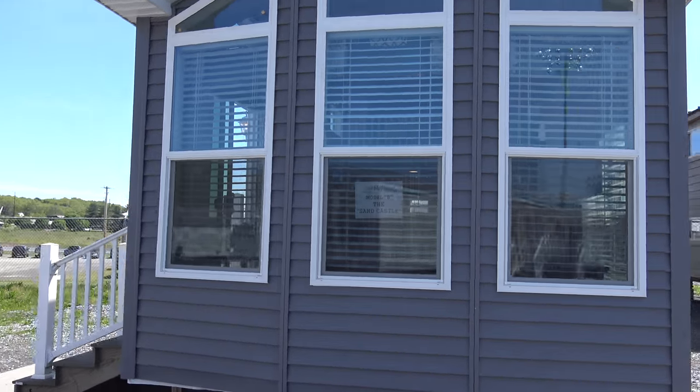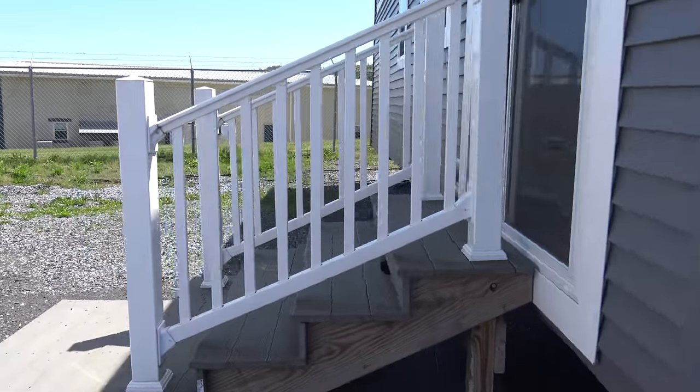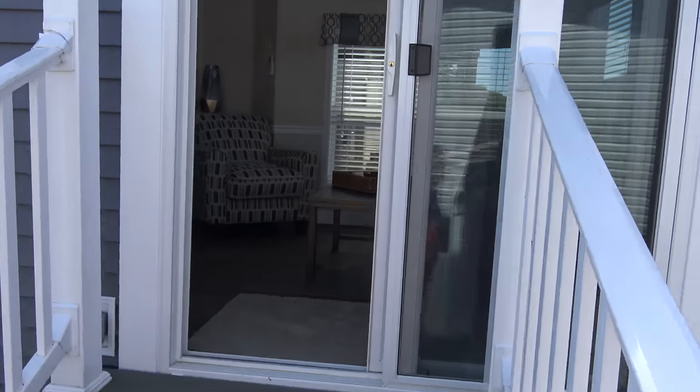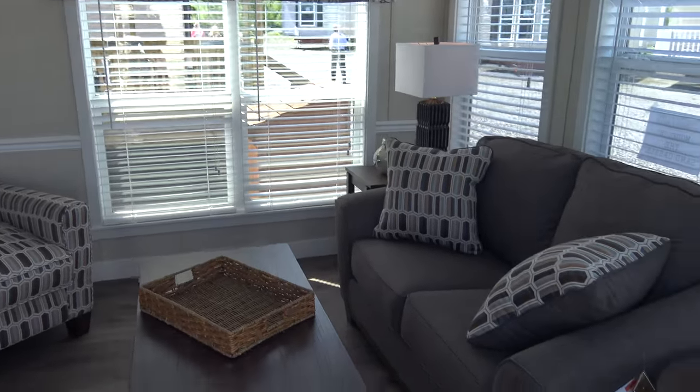Let's take a look at this Model B, the sandcastle. The first one's more of a log cabin thing, and this is more of like a little shore house. Oh wow, this is cute.